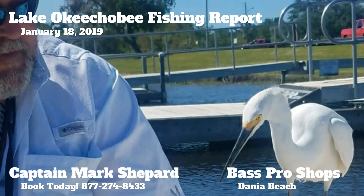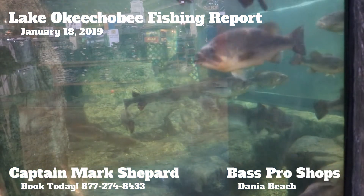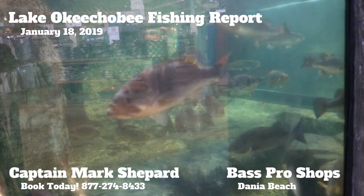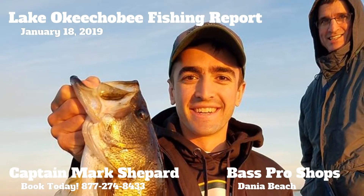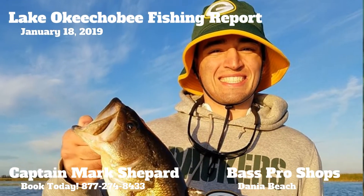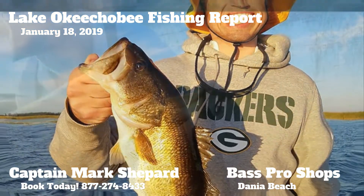With that being said, there are some fishing opportunities out there on the main lake. If it don't get blown too hard and it ain't too choppy, you can get out there and start working them outside edges. Please idle into the outside grasslands.